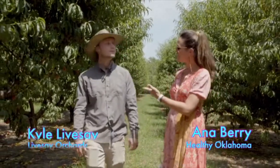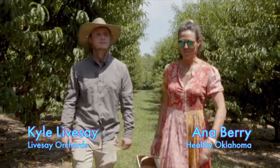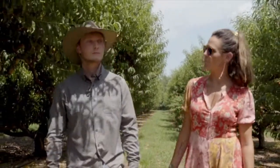I'm Anna, and this is Kyle. Kyle's a fourth generation farmer. We're right here at Levesay Farms in Porter, Oklahoma. Kyle, I can't wait to hear a little bit about the history of peaches here. Tell me a little bit about the history of peaches here in Porter.